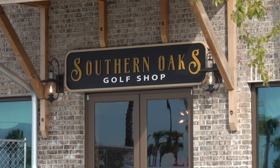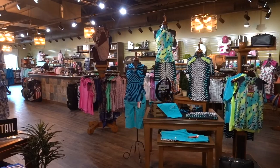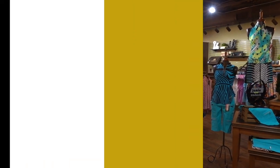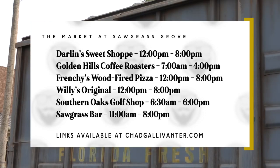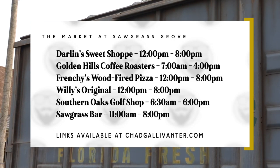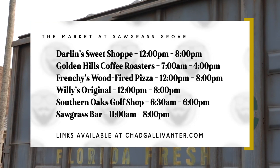One final thing to mention is the Southern Oaks Golf Shop — a nice selection of gear inside for amateurs and pros alike. As for the operating hours of the individual businesses, they're a little all over the place. Golden Hills Coffee Roasters opens at 7 a.m. and closes at 4, but most of the food places open around noon and close at 8. As we always suggest, check out the market's social media for up-to-date information.